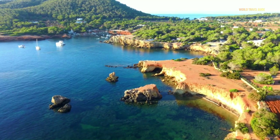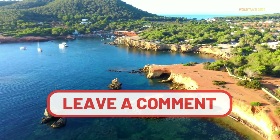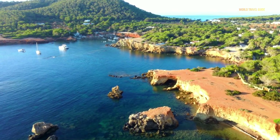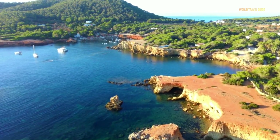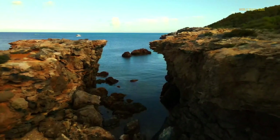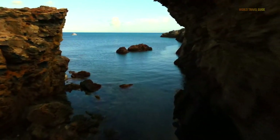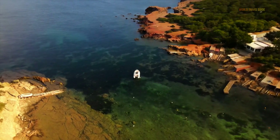What's your favorite Ibiza beach? Leave a comment and tell us your opinion. I'll see you in the next one.